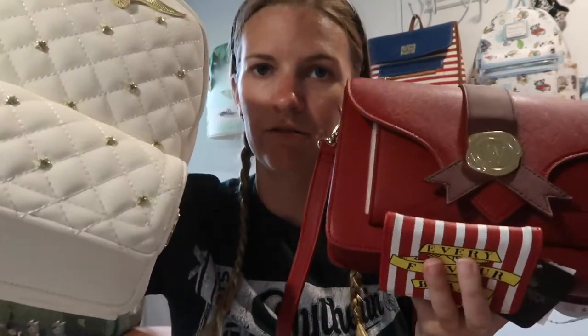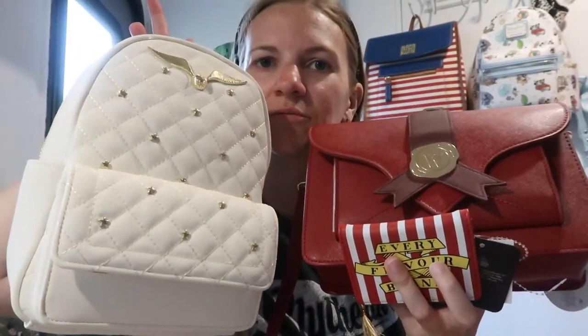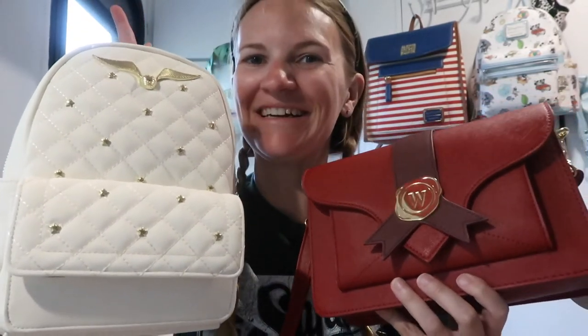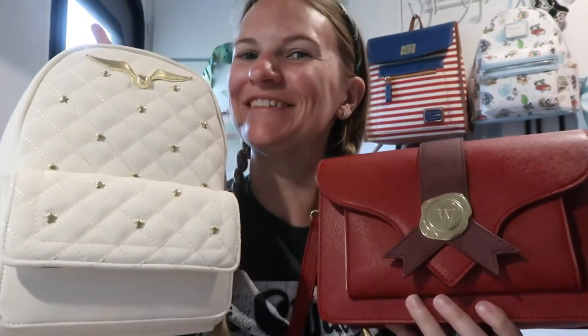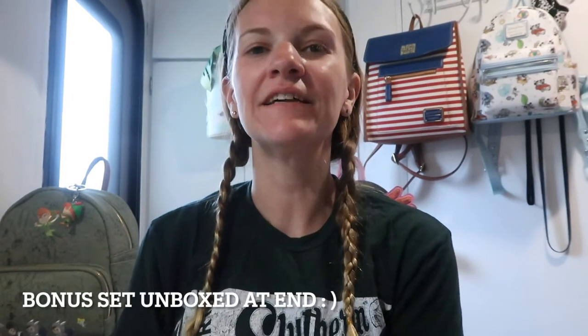That is all I had for this Harry Potter haul — quite a few things, actually. And the colors are really pretty together. Those are pretty together, aren't they? Classy! So yes, that's all I had for today. Thanks for joining me.